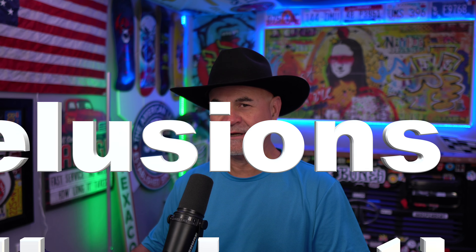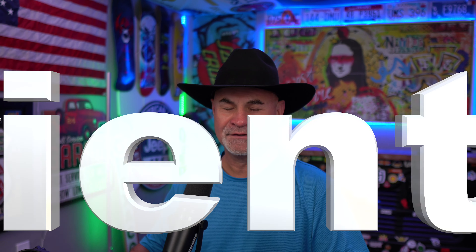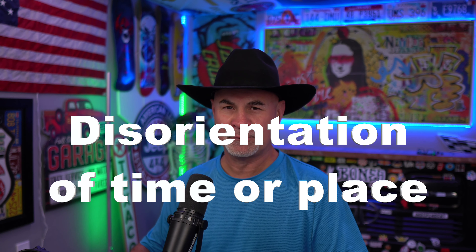The phrases I want to focus on are delusions or hallucinations and disorientation of time or place. You're going to a C&P exam most likely. You build your claim, provide your own medical evidence saying that you have delusions or hallucinations, and then you go to the C&P exam.